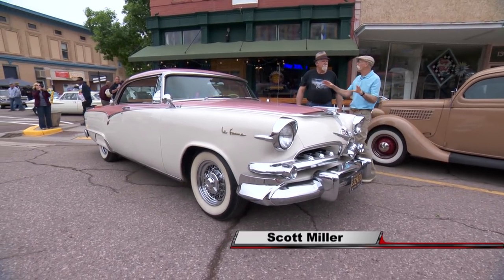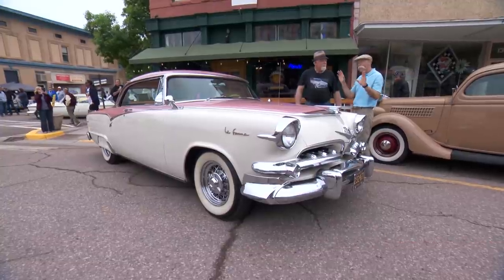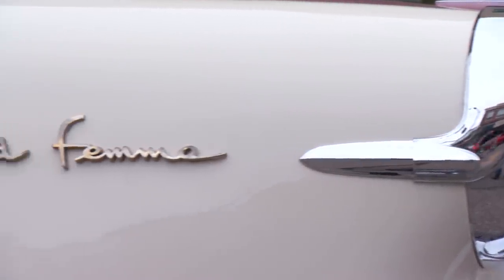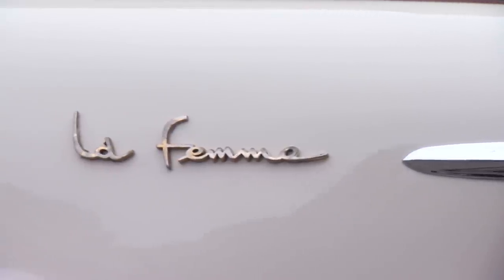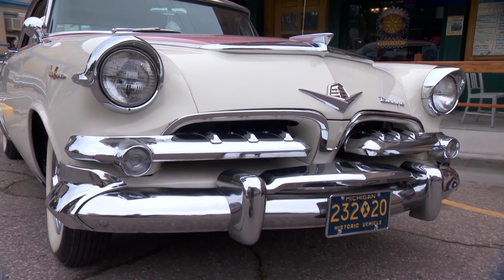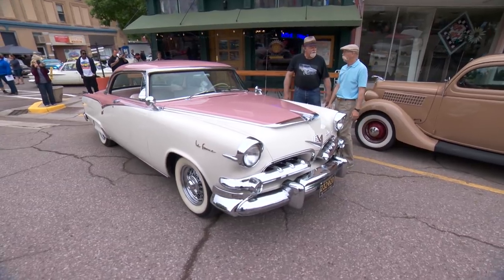Scott, this is a cool car. This is a '55 Dodge LaFemme. They actually created this car to appeal to women and named it the LaFemme. Yes, they did. It did limit its appeal to a certain extent. And it didn't really go over very well. They built them in '55 and '56 — and that was it.